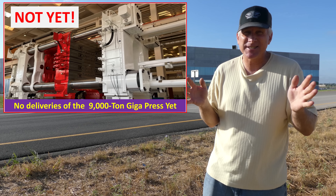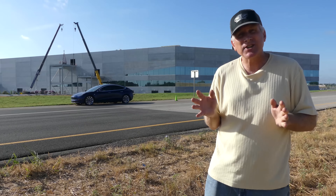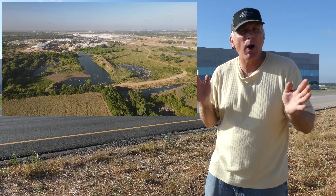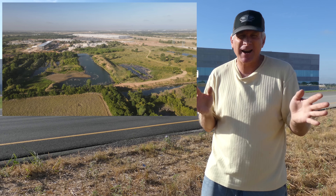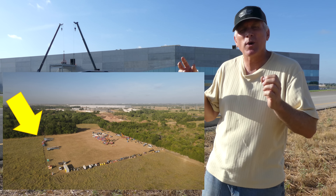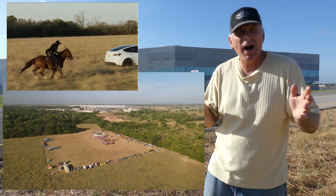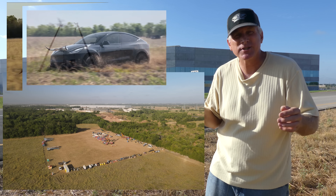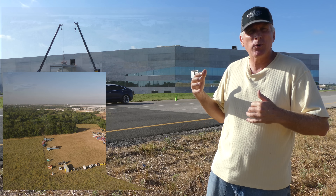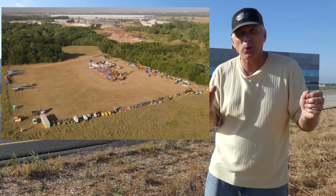I haven't seen any of the 9,000-ton Giga presses from Idra yet, but hopefully we'll see them by the end of this month. The last area I want to show is on the extreme far northeast. I've had a viewer trying to convince me to go farther north to see a new development, so I finally did today. As you can see in this field area, this is where for Giga Texas' Cyber Rodeo, they filmed the Model Ys racing around the tree with the lady on the horse. Now they're using it as a material storage area, moving more and more equipment here to continue expanding the east side near the yard.